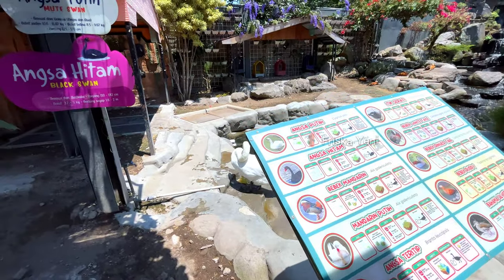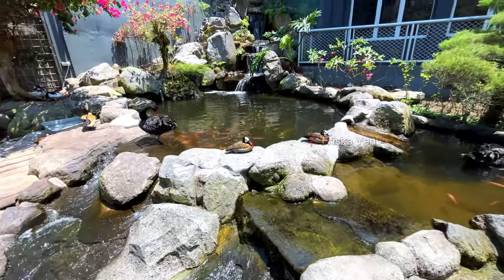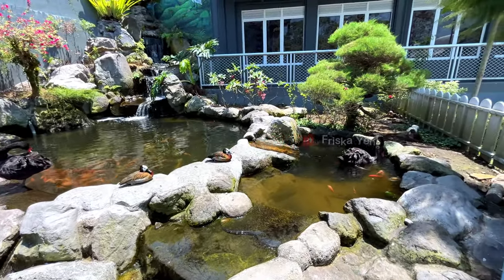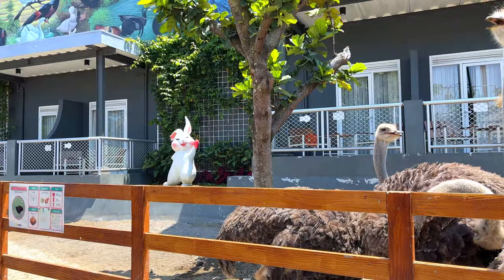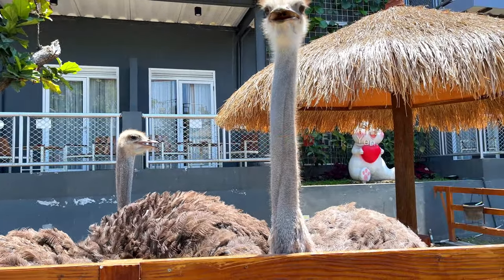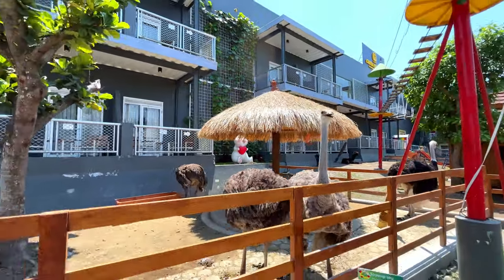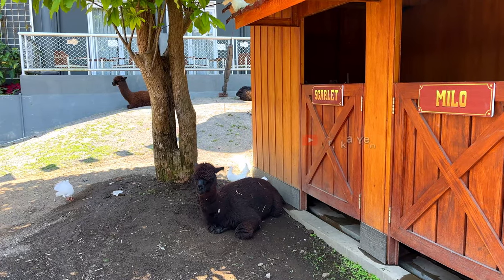Kita lanjut lagi eksplor ke area bawah. Ini ada area angsa putih, angsa hitam, dan juga bebek, lengkap dengan kolam ikannya. Kalau yang ini adalah burung onta, kalian juga bisa berinteraksi langsung dengan memberi makan atau memegang. Tapi hati-hati, karena burung onta ini agak sedikit brutal kalau makan. Di sini juga ada hewan alpakanya. Menarik banget kan?